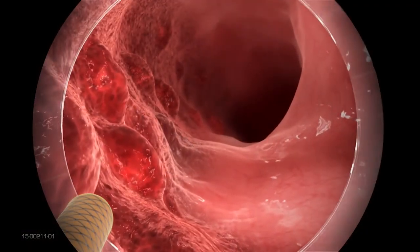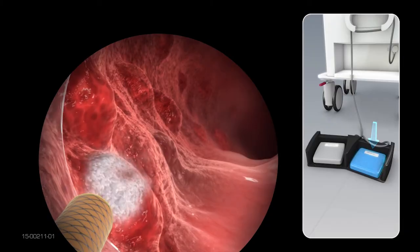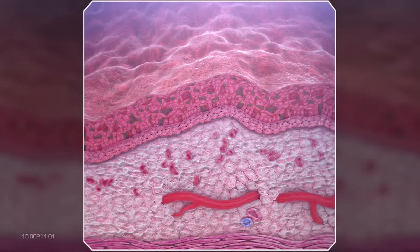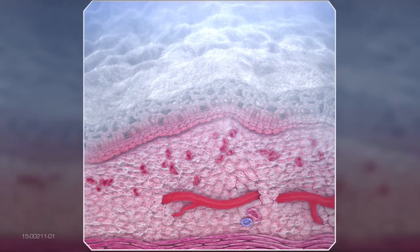The physician activates the flow of cryogen by depressing a foot pedal attached to the TrueFreeze console. Extremely cold liquid nitrogen exits the catheter at negative 196 degrees centigrade in a low pressure spray, trapping and flash freezing water within the cells, causing intracellular ice formation and cell death.